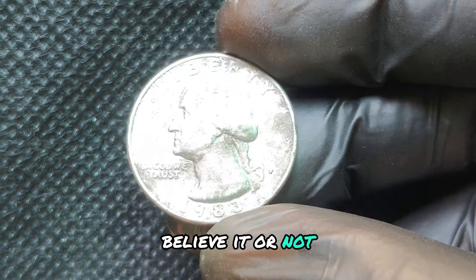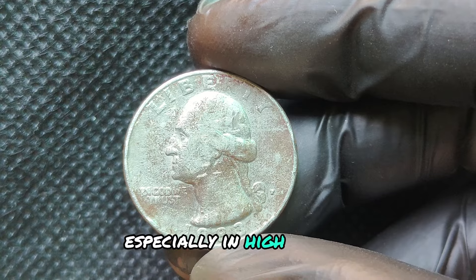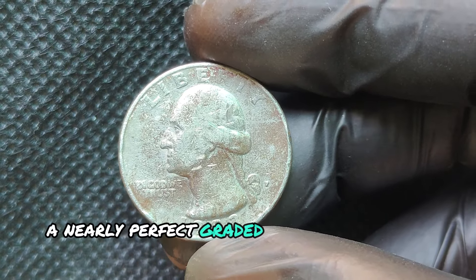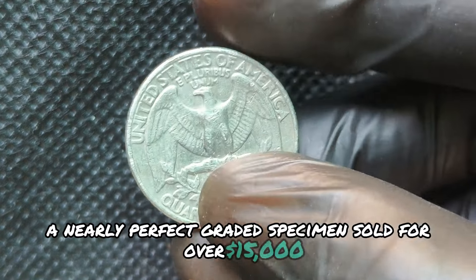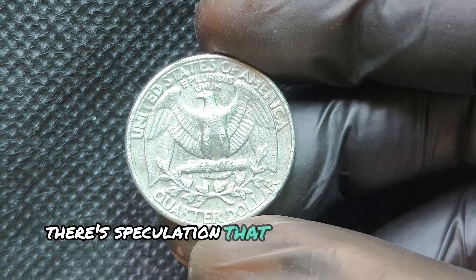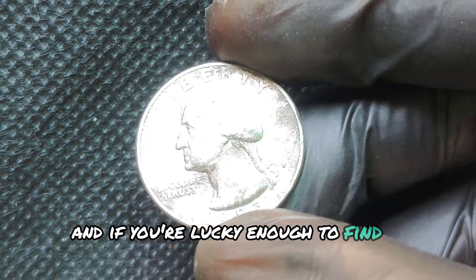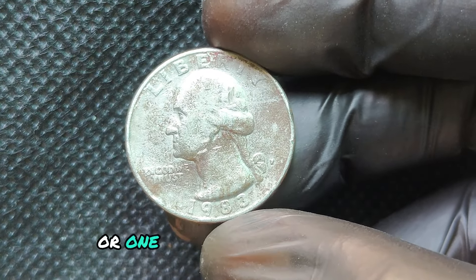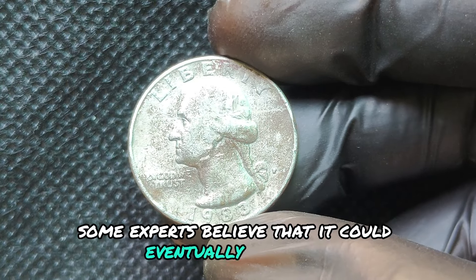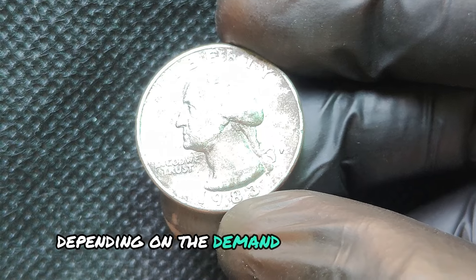Believe it or not, some 1983P quarters have fetched thousands at auctions, especially in high grades. In 2021, a nearly perfect graded specimen sold for over $15,000. With these prices, there's speculation that pristine examples could one day be worth even more. And if you're lucky enough to find a perfect MS-70 or one with a rare die variety, some experts believe it could eventually reach six or even seven figures in value, depending on demand in future years.